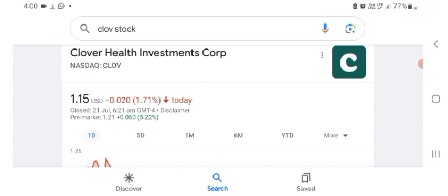Anyways guys, let's go to the stock first. I don't really know what Clover Health does, so I am going to write the profile here and just take a look at what they do.